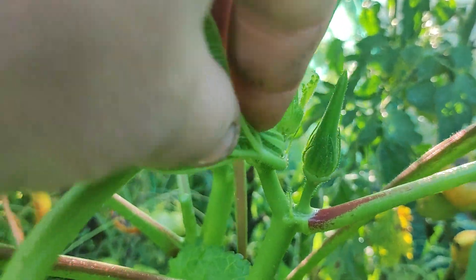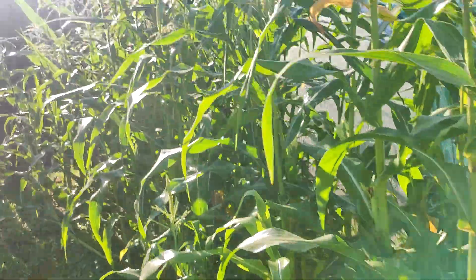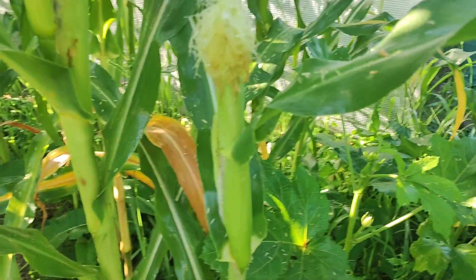This is how okra looks. I cooked it yesterday. I also have sweet corn — a lot of sweet corn, very big, two and a half meters tall. This is how it looks.